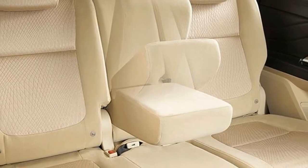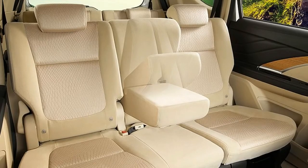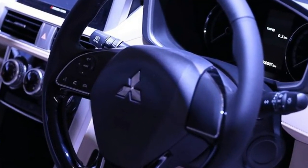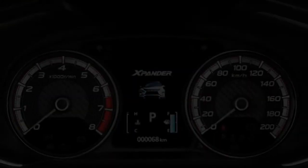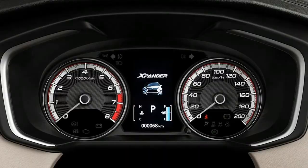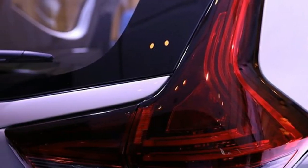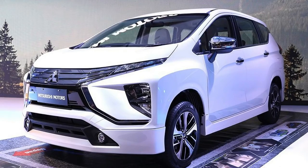Fuel tank capacity: 45 liters. Dimensions: length 4475 millimeters, width 1750 millimeters, height 1695 millimeters, ground clearance 200 millimeters, wheelbase 2775 millimeters. Number of doors: five. Curb weight: 1780 kilograms.